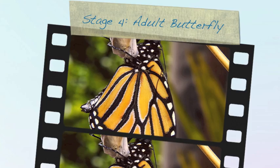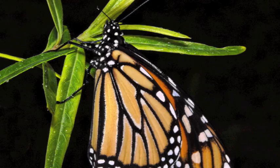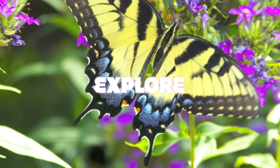Stage 4, the adult butterfly. Once the caterpillar has transformed inside the chrysalis, a beautiful adult butterfly will emerge. When the butterfly rests after coming out of the pupa, it pumps blood into its wings, which will get the wings to work so they can fly and explore.